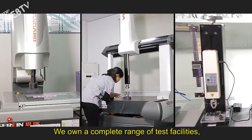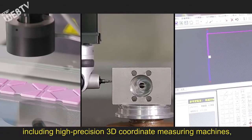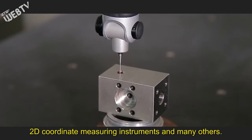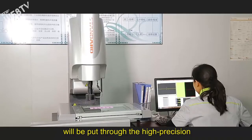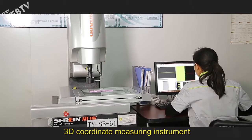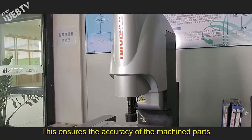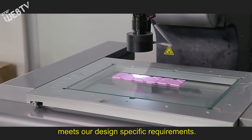We own a complete range of test facilities, including high precision 3D coordinate measuring machines, 2D coordinate measuring instruments, and many others. All components which have already been precisely machined will be put through the high precision 3D coordinate measuring instrument to further ensure great precision. This ensures the accuracy of the machine parts meets our design specific requirements.